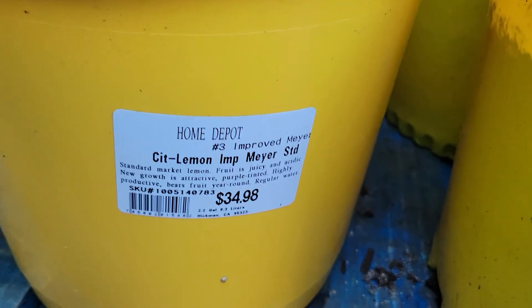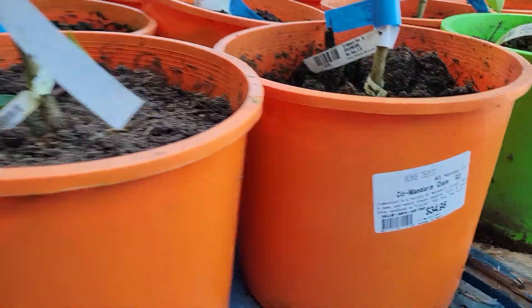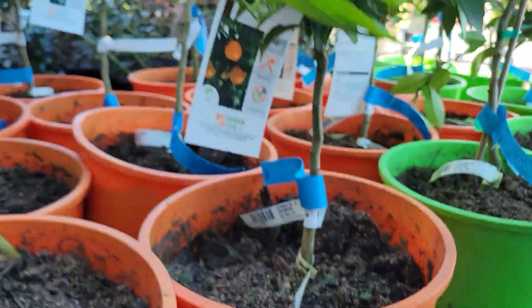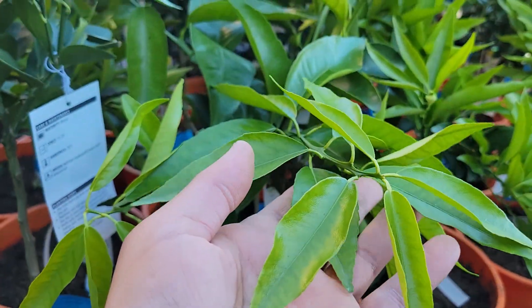They were $34, $98. As well as some clementine mandarins, also $34. So pretty.